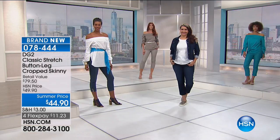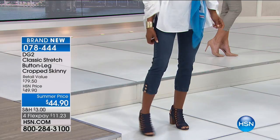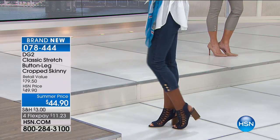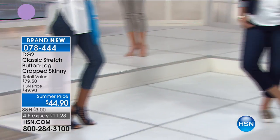Look how pretty that would be, and this is so comfy and so stretchy. We do have it in sizes 2 through 16, 16 women's through 24 women's. The inseam on this is 25 inches in length.